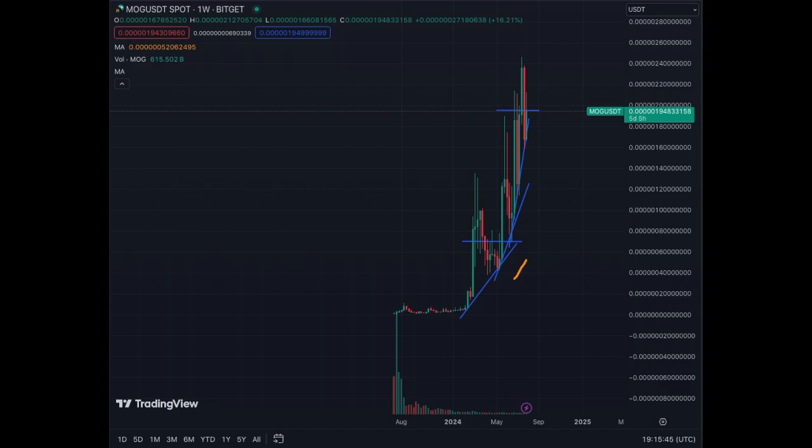In a bull run, you want to be in assets that are trending up to the right. Assets that are flat or, even worse, down are red flags for your positions — you have to be careful. Especially on the weekly charts: weekly charts that are flat or down should be avoided in my opinion, because those assets may turn down and correct further. Weekly-wise, MOG has performed well — up over 16% this week.